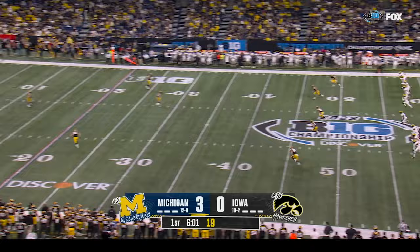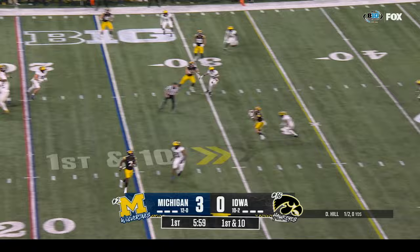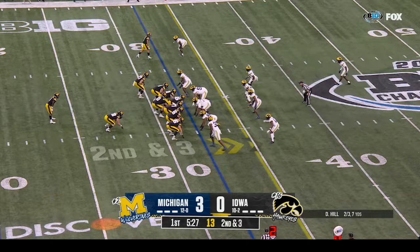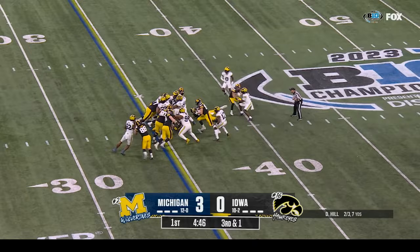First down and ten at the twenty-five. Caleb Johnson in the backfield — this is Deacon Hill throwing — nice completion. Second down and three at the thirty-two. LeSean Williams in the backfield, they'll give it to him running right, looking for the first down. He pushes the pile forward. Williams again looking for the first — this time he has it.